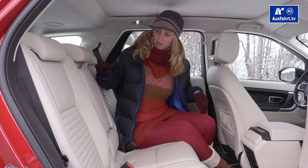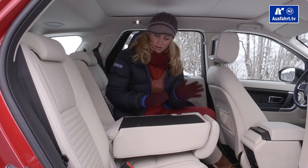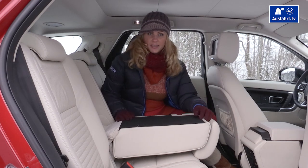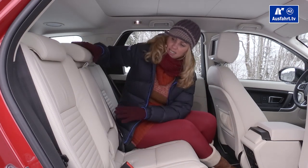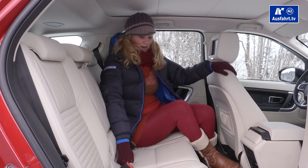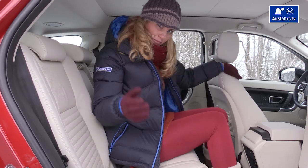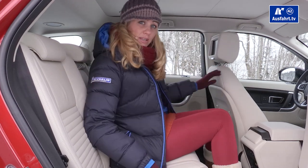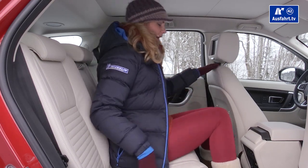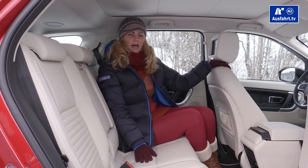You can also flip down this middle area by pressing a button, creating the possibility to store skis in the car. While this is at first sight a five-seat car, sitting in the middle of the second row is quite all right — you could even do long-distance traveling there.